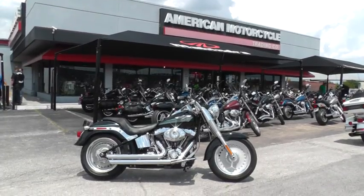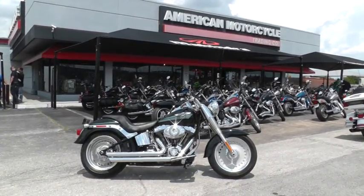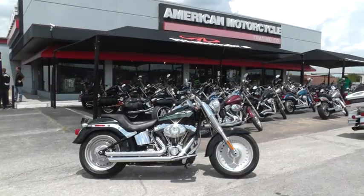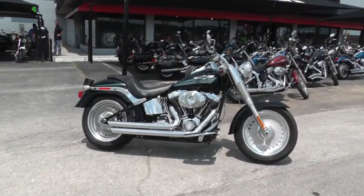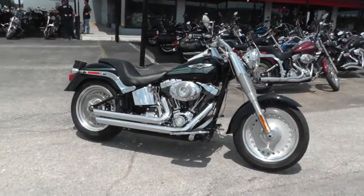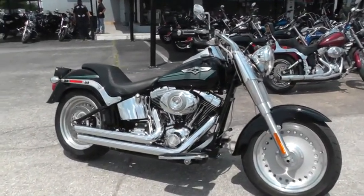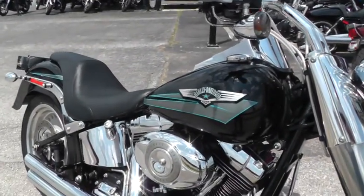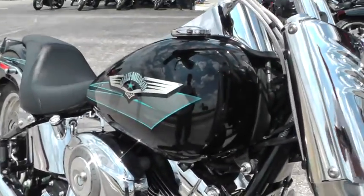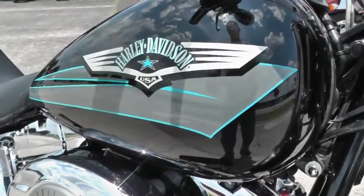Hello folks, Gino here with American Motorcycle Trading Company in Arlington, Texas. Today I've got a really clean 2008 Harley Davidson Fatboy to show you. It has the 96 inch motor with a six-speed transmission, vivid black paint with a really nice tank graphic on it.